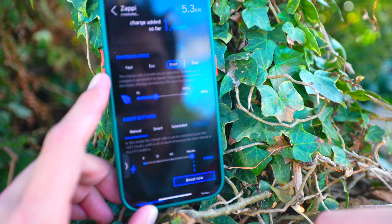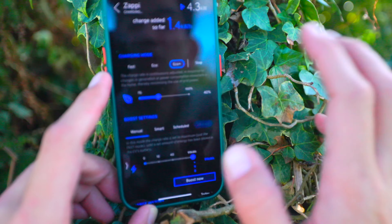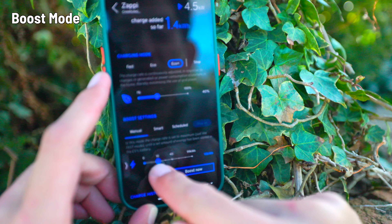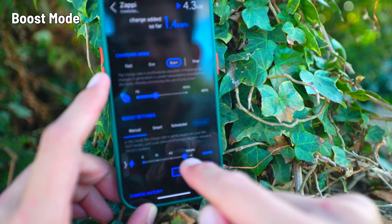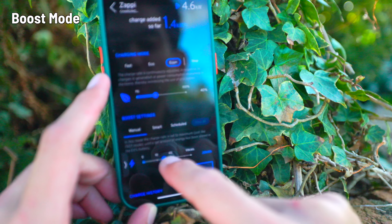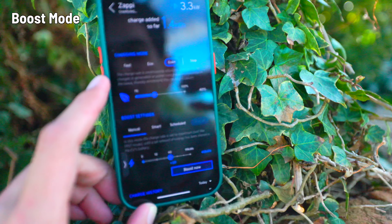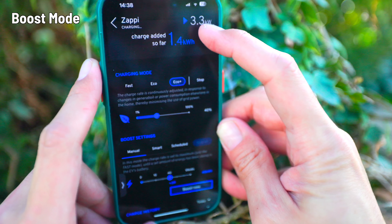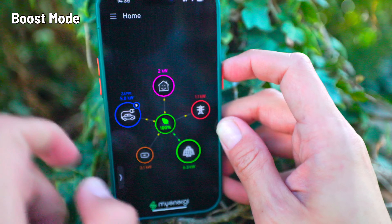I would much rather have the car charging than buy energy back later — it's just more convenient to make sure the car's got power. You can also override eco mode using the boost function on the Zappi to force it to charge at maximum power. The car has an 80 kilowatt hour battery, and you can set the boost to 10 or 40 kilowatt hours — multiply by four to get miles, so that's 40 or 120 miles. Hit boost and it charges at the maximum rate of 7 kilowatts, drawing straight from the batteries.